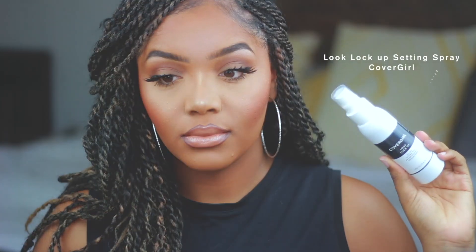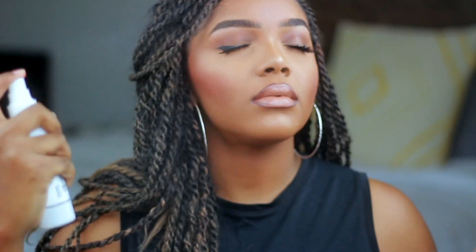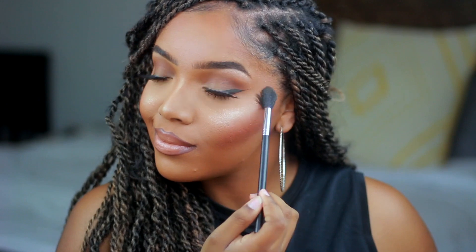I am really loving this Look Lock setting spray. I notice a major difference in my face when I don't use it — it just makes my makeup look extra good, lasts longer, and my laugh lines don't appear as quickly. I like to press it into my skin after I spray it. Then I re-intensified my highlight while my face was still a little bit damp.